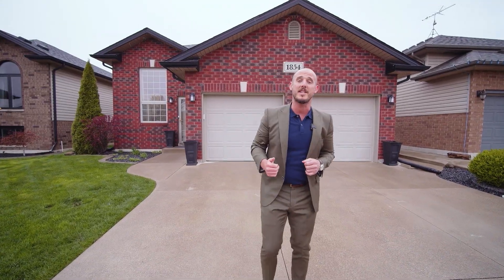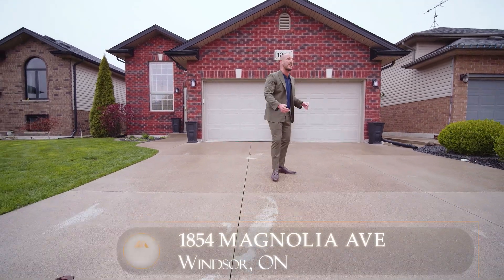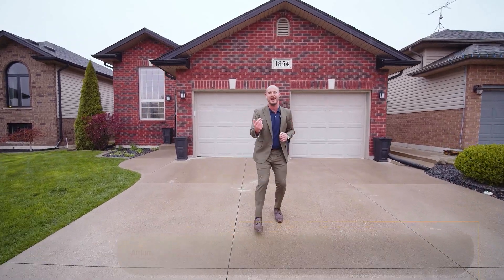Hold the phone — before we go inside, I want you to recognize this drive is triple-wide. Leads to an oversized double door, two-car garage attached with inside entry. Now let's have a look inside.